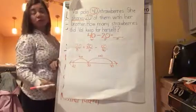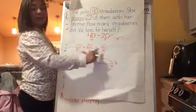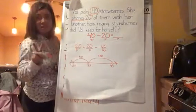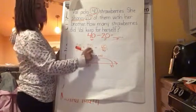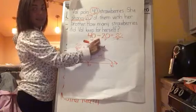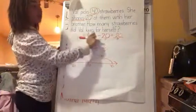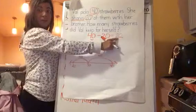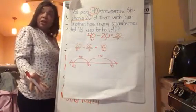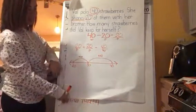So our missing part must be 20. Let's read our addition equation: 20 plus 20 equals 40. That's a doubles fact — when two addends are the same number. So the missing part is 20. Now let's read the full subtraction equation: 40 take away 20 equals 20. How many strawberries did Val keep for herself? She kept 20 strawberries. Val had 20 and her brother got 20, so they had an even share — equal, which means the same value.